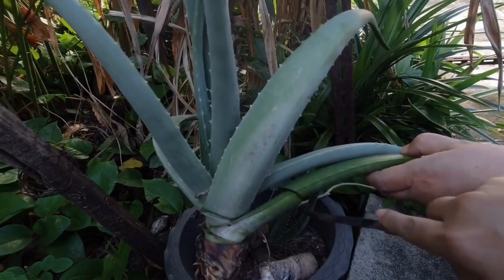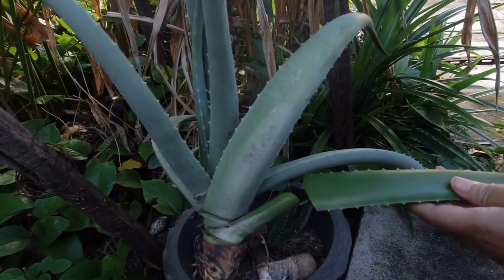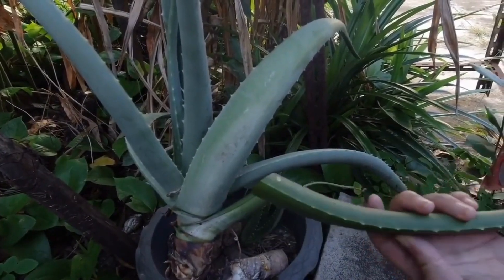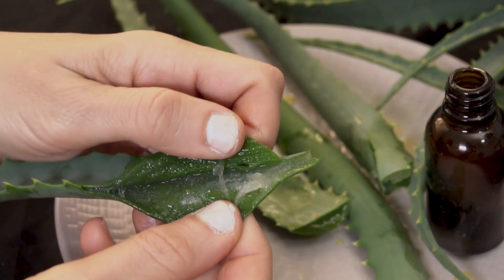Step 1: Harvest the aloe vera gel. Carefully slice off a fresh aloe vera leaf from the plant using a clean knife or spoon. Ensure that the leaf is green and healthy looking.